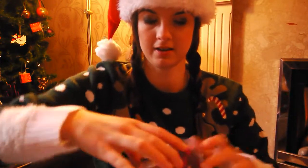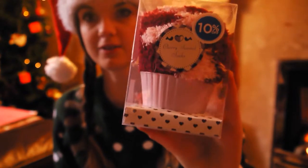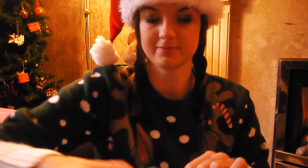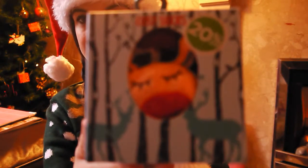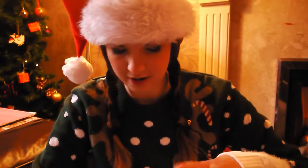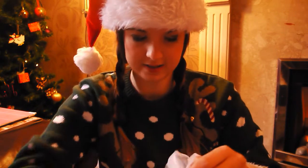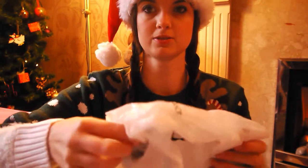I got them each some socks in a cupcake. I think these have been out for ages but they're all different colours. The ones I've got my friends - I've got three friends that I've bought for - and these have got like little reindeers on them. They're from Dorothy Perkins. And also at Dorothy Perkins I got them each some jewellery.